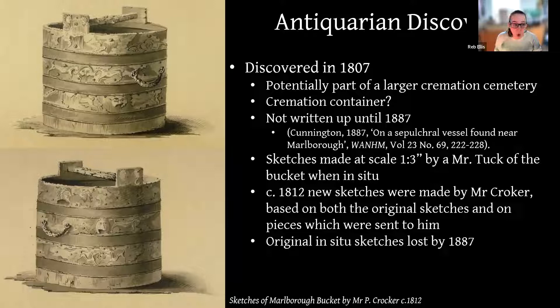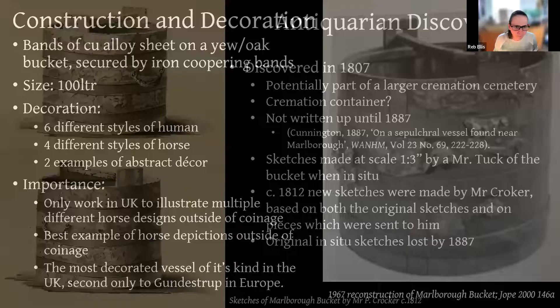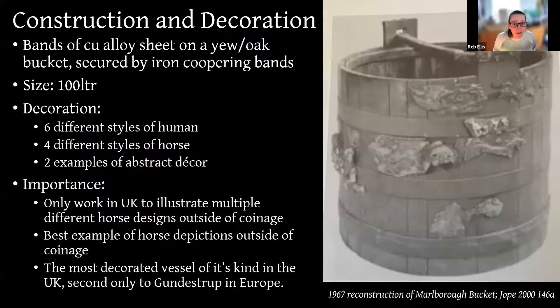It was finally analysed and written up by Cunnington in 1887 — you can find that in the open access issues of the Wiltshire Archaeology and Natural History Magazine online. By that point, those original one-in-three-inch sketches by Mr Tuck were lost, so the 1812 watercolours are the earliest images we have and have been used for subsequent reconstructions. The bucket is constructed of either oak or yew, secured by iron coopering bands, with highly decorated copper alloy sheets between them, decorated in the repoussé style.